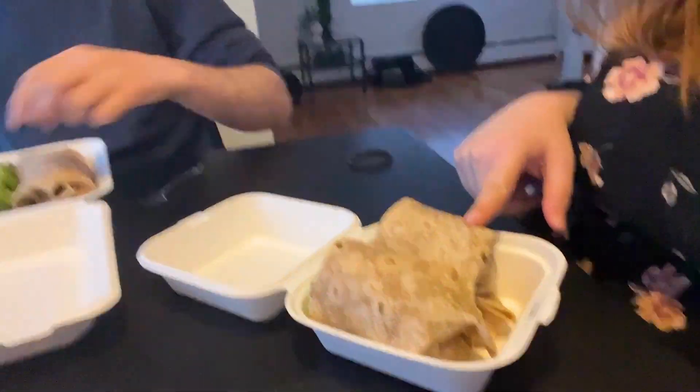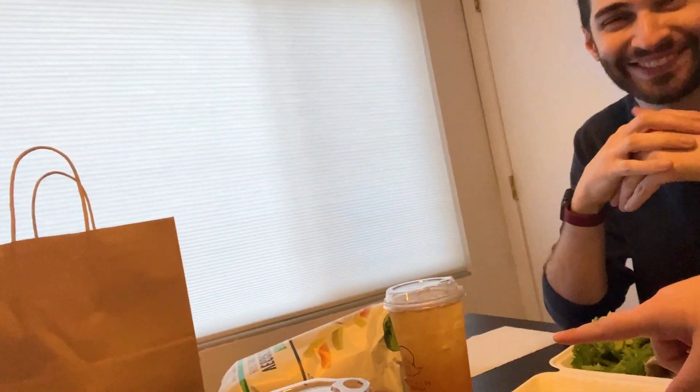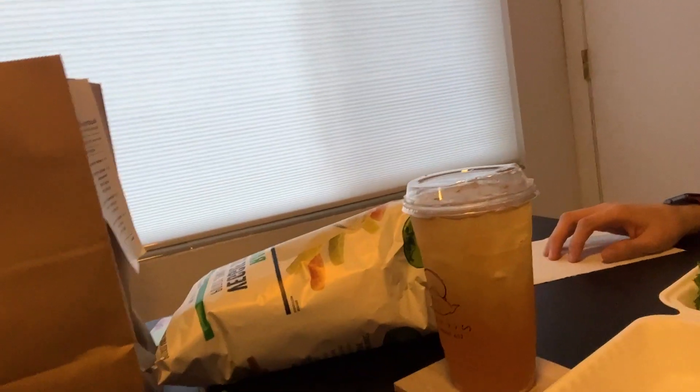We got dinner from a vegan cafe. I got a Caesar wrap and Andrew got some other kind of wrap with harissa — I've never had harissa before. We also got some teas. I got a cherry lime sakura and Andrew got a blood orange lemonade.